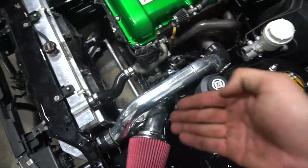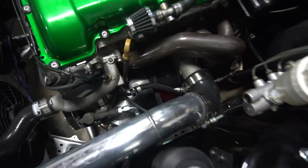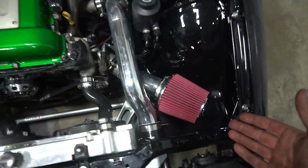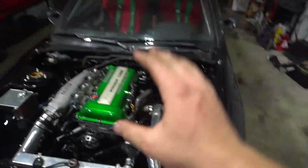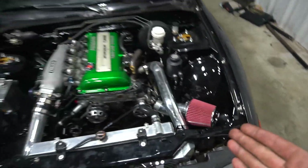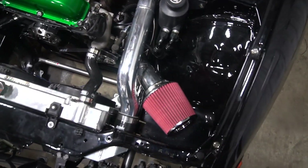All right, so I mocked up the intake and it fits perfectly — I just have to really angle it going in but it fits perfectly, honestly couldn't be tighter. I'm really pumped about it. Now the red filter — it's what I had — I kind of wanted a black filter but I guess it just goes with the theme at this point.